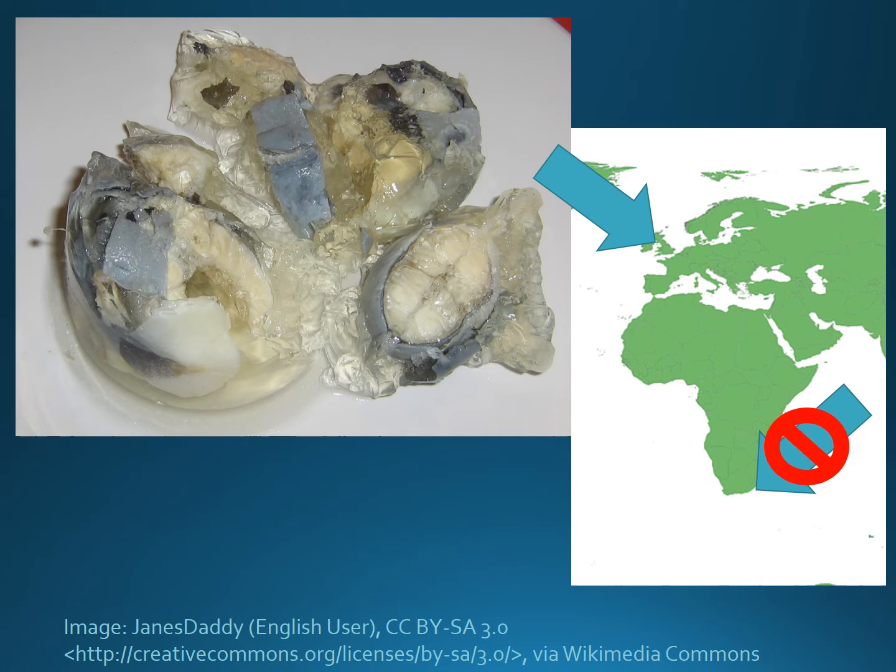Unfortunately, due to over-exploitation, in many parts of the world other eel species are actually in decline or have become endangered.